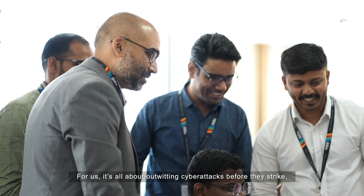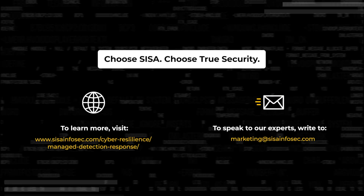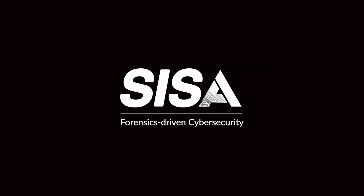For us, it's all about outwitting cyber attacks before they strike so our customers can win and grow. Learn more about securing your critical assets. Reach out to us at www.cesainfosec.com.